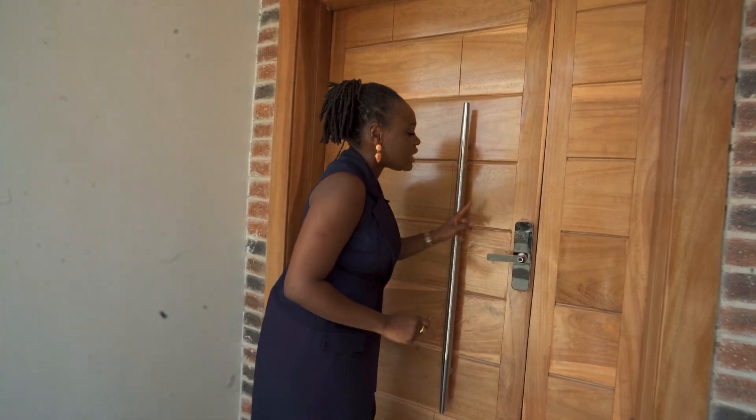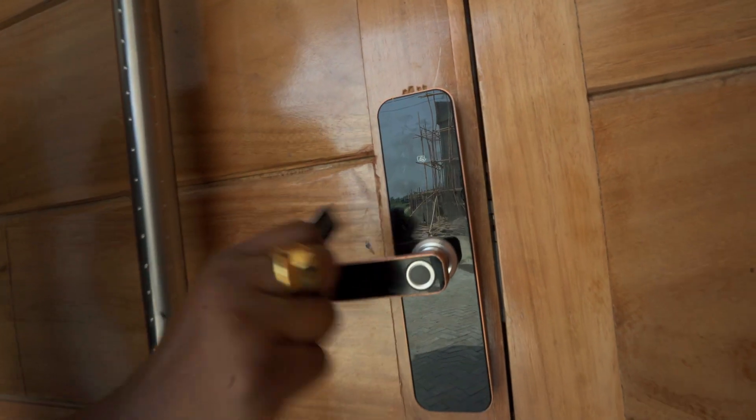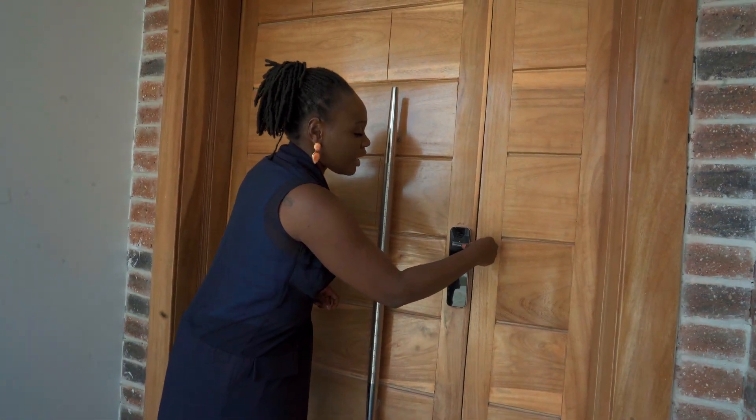We have an automated entrance that has a thumbprint, a key code, or an electronic smart lock fob, which I have over here. So just put that on there.